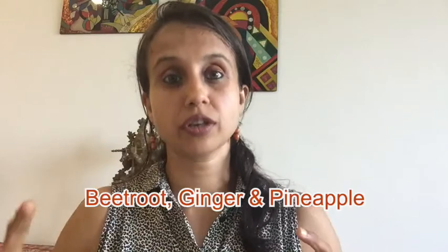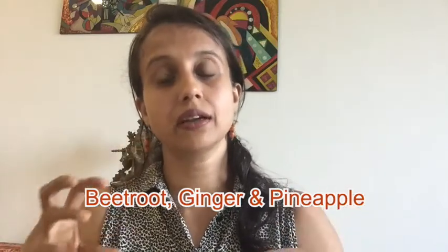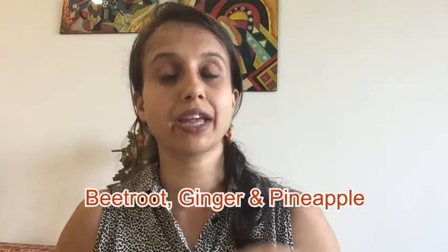What you need to understand is that each of these three drinks uses the base fruits or vegetables' basic inherent bacteria — we cultivate and harvest that to make the probiotic drink. Beetroot, ginger, and pineapple all contain inherent great good microbes for your gut.